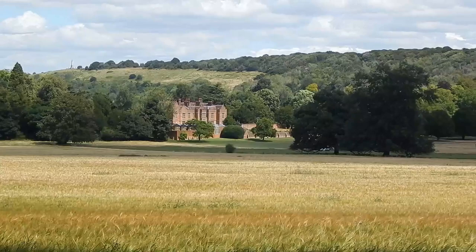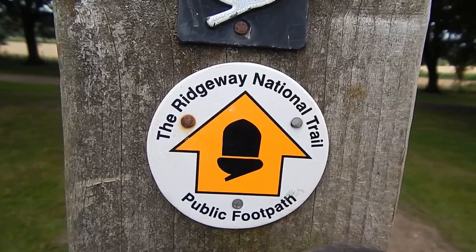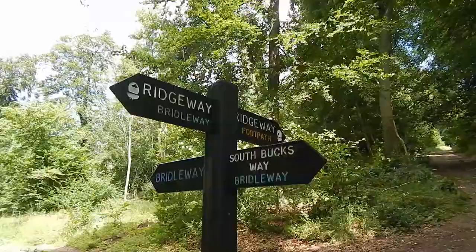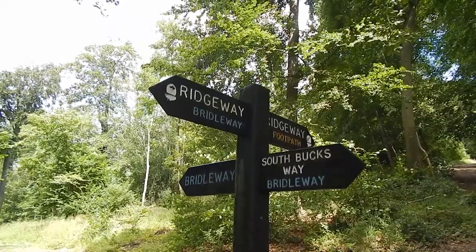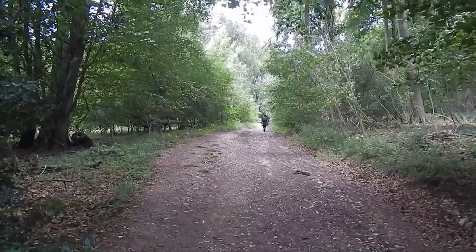We're currently walking along this wide path on the edge of Maple Wood. There's a better view of Chequers. Eventually the Ridgeway turns to the left and crosses this field. We cross a road and head up this track, then cross this bridleway and continue up. The South Bucks Way is a long distance footpath between Coombe Hill, where I'm heading, and follows the Misbourne Valley to Denham. We're now following the Ridgeway and the South Bucks Way up through Goodmahill Wood.